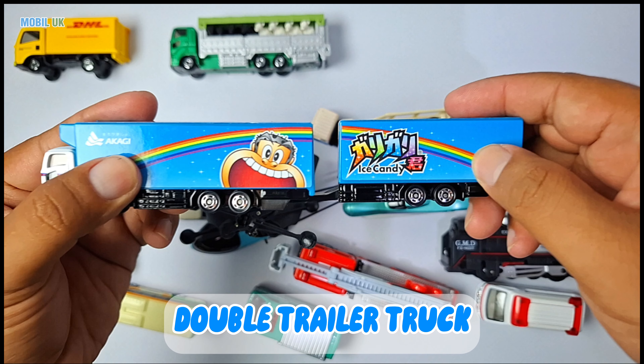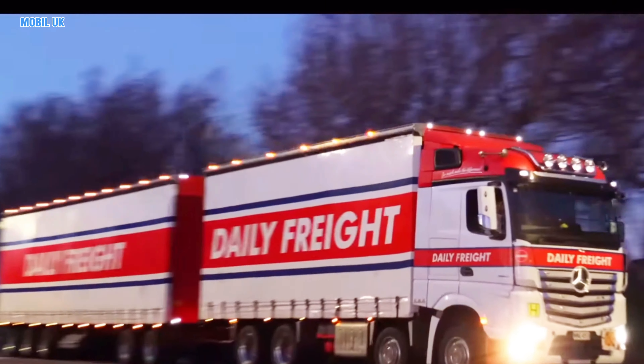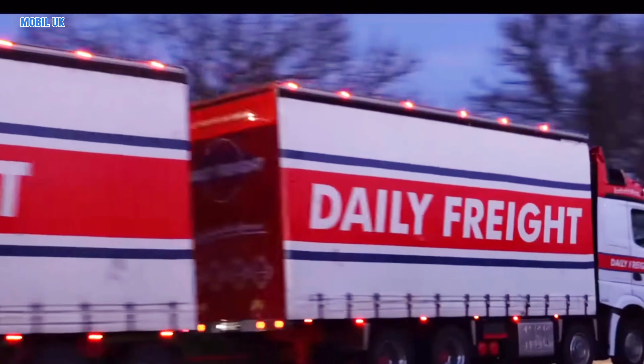Double Trailer Truck! This long truck can carry a lot of goods like food or clothes to different places.